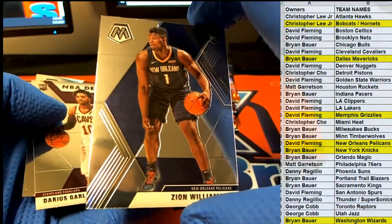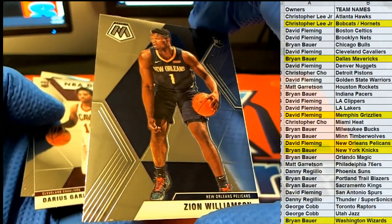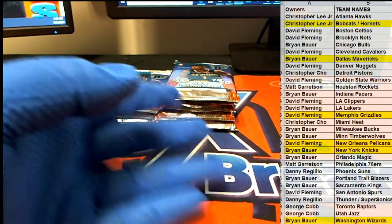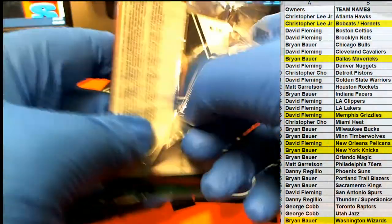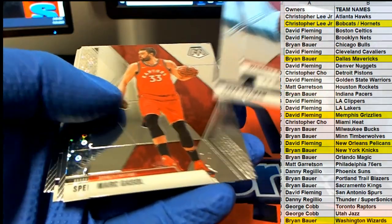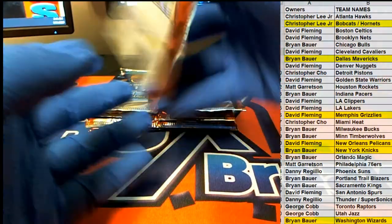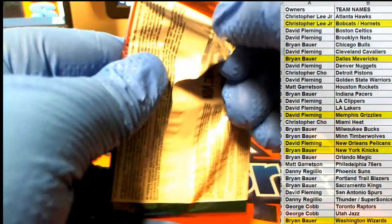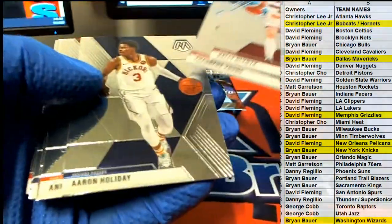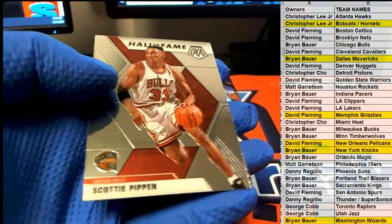Zion alert — Zion alert! Look out! Very nice, DF — that's coming out to you, DF. Very good, sir. Nice Bruno. Nice Porter Jr. Spencer Dinwiddie. Zions for life! Nice DeAndre rookie. Scottie Pippen.